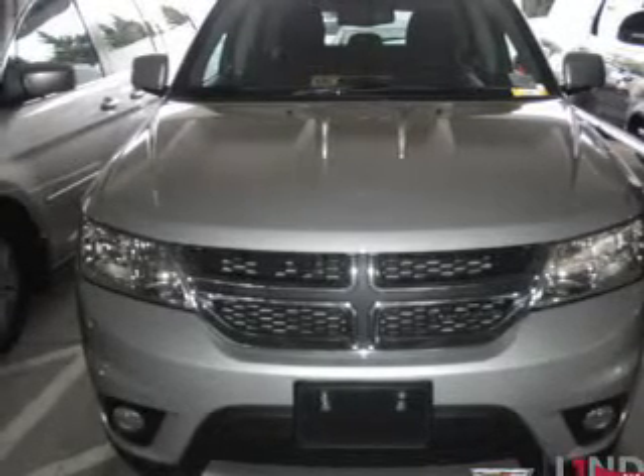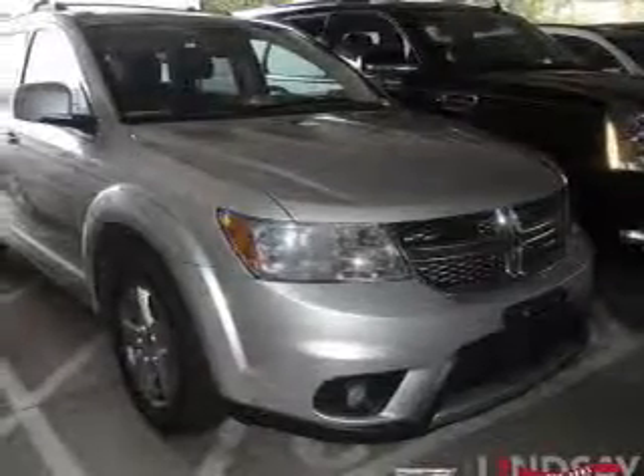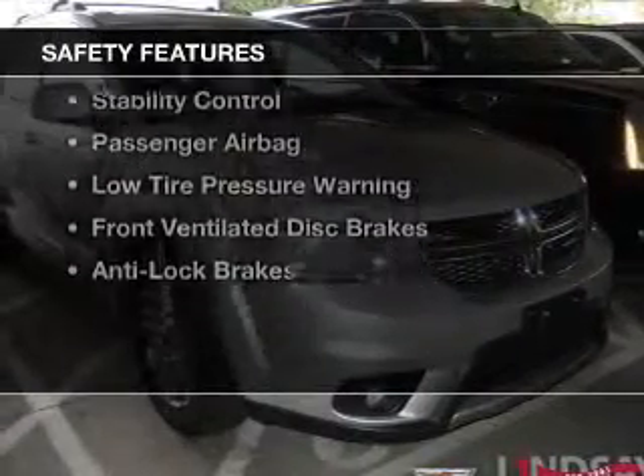Power seats, roof rails, cruise control, keyless entry, and split rear seats.